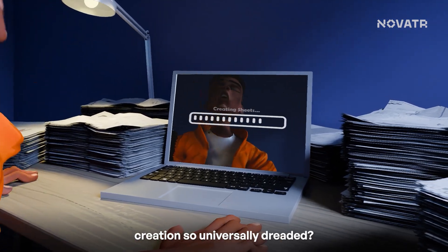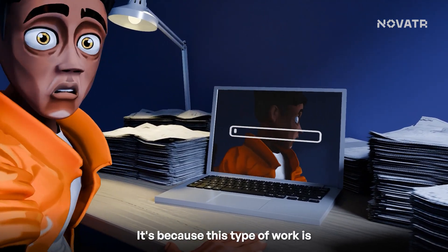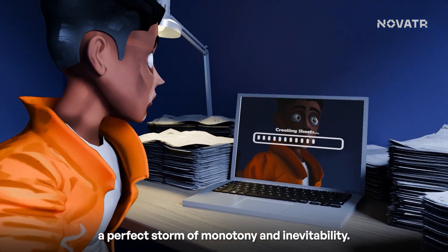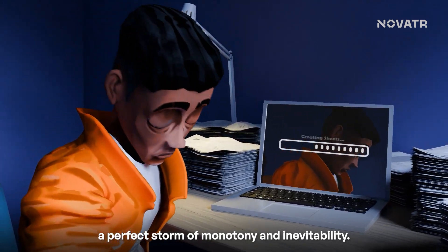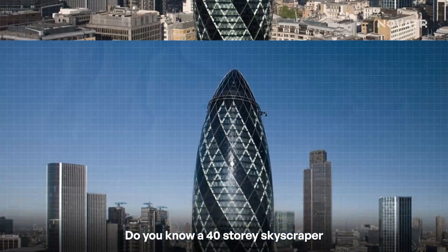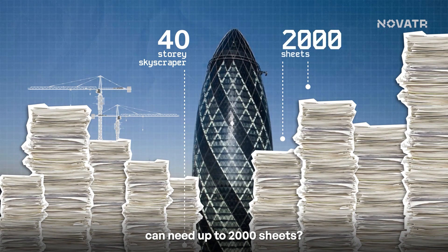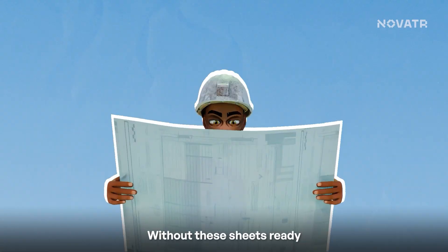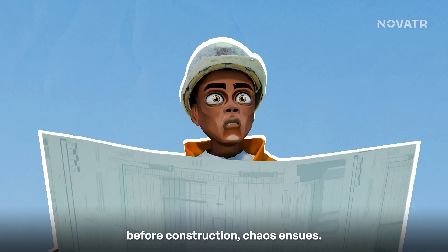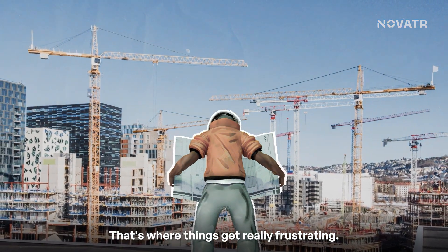Why is manual sheet creation so universally dreaded? It's not like we're lazy — it's because this type of work is the perfect storm of monotony and inevitability. Do you know a 40-storey skyscraper can eat up to 2,000 sheets? It's a big requirement. Without these sheets ready before construction, chaos ensues. So this work is necessary, but its nature is where things get really frustrating.